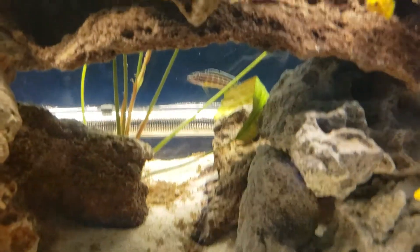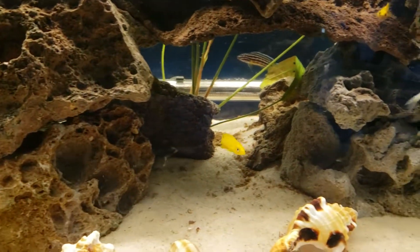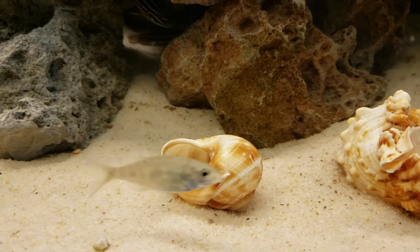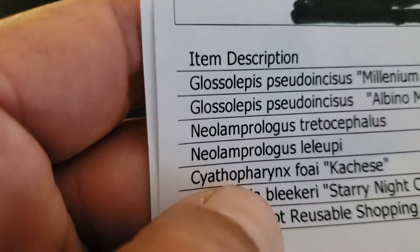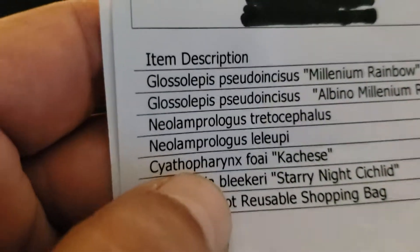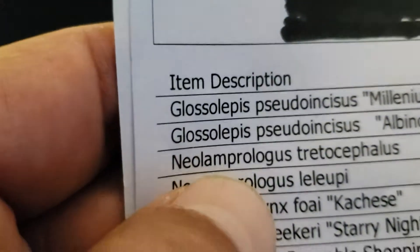We already had the Reginis in here, and we picked up some smaller Lelupes. And then we went with these guys right here — they are Cyprichromis phoec Kankanese, I guess — I'm probably butchering it. And then we also picked up those guys, and those guys are the Tretts, right here — Neolamprologus Tret.